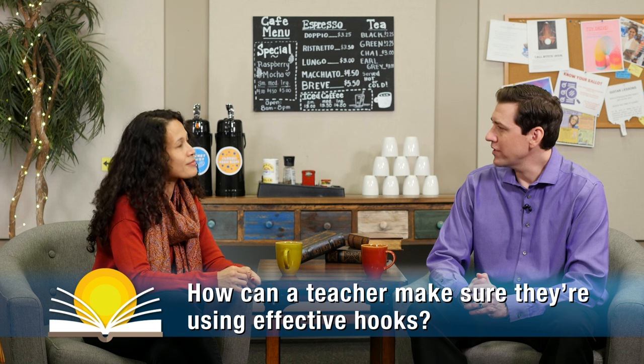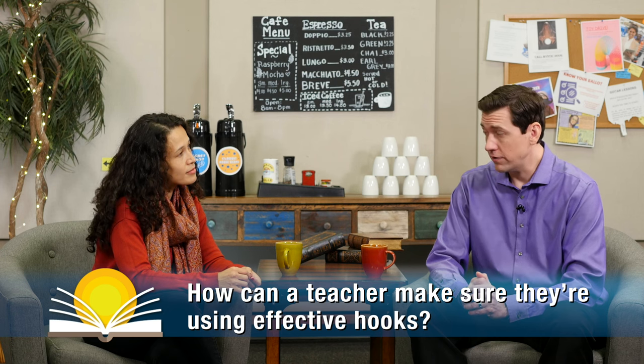How can a teacher make sure that they're using effective hooks? I think experimentation is always the way to go. As teachers we know that sometimes the first time we try something it works really well, and sometimes you need to adapt it. Lesson hooks are no different, but I think one key to success is finding student interests. You're getting to know your students through icebreakers and rapport-building activities, so you know what some of their interests are — work those into your lesson hooks.